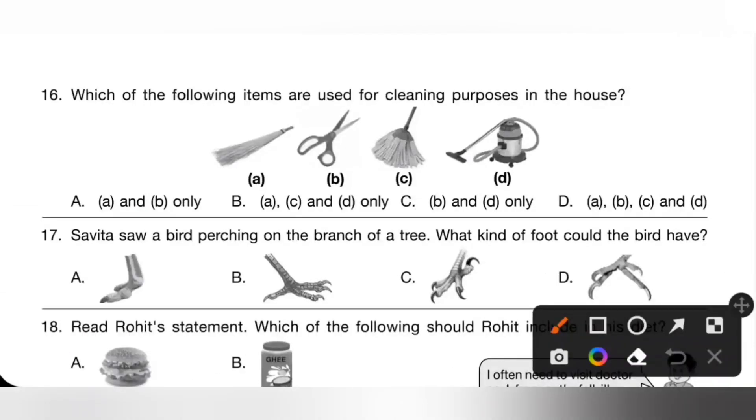Sixteenth one: which of the following items are used for cleaning purposes in the house? Broom — yes. Mop — yes. Vacuum cleaner — yes. Scissor — no. So A, C, and D only. Option B is the correct answer.